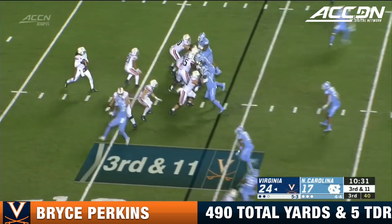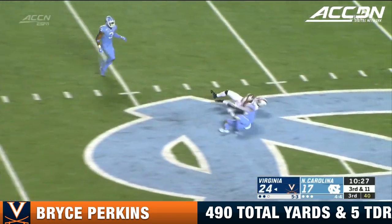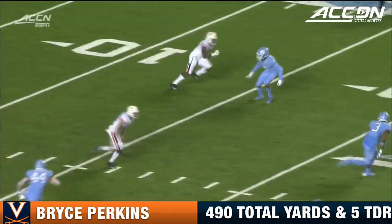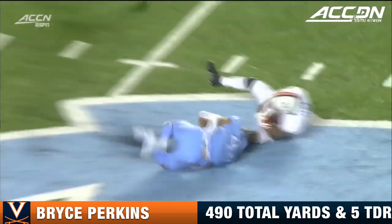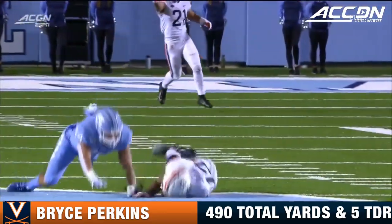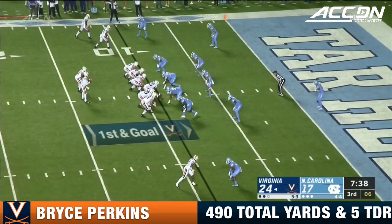3rd and 11 for Virginia, deep in their own territory. Perkins looking downfield — long throw — and a tremendous catch by Janna. What a target he has been. When the defender's back is to you and can't see the football, you can basically throw it right there. Janna running down the middle of the field — that's an excellent ball.